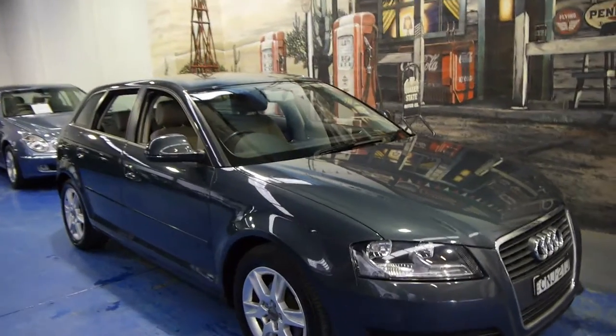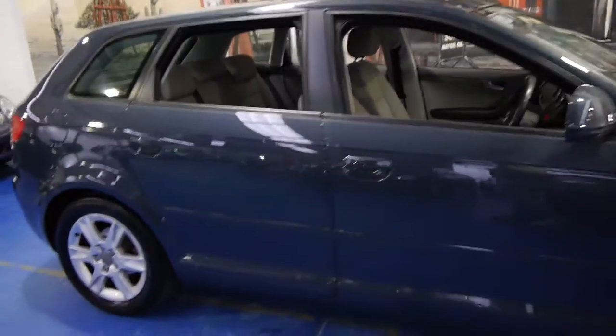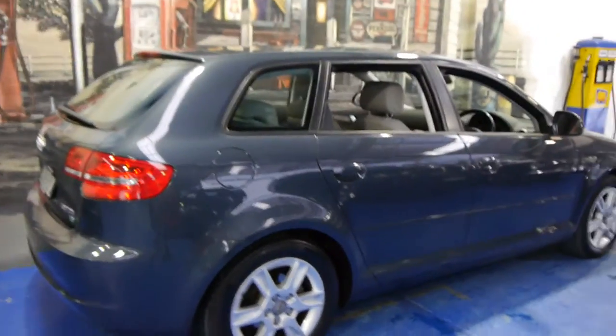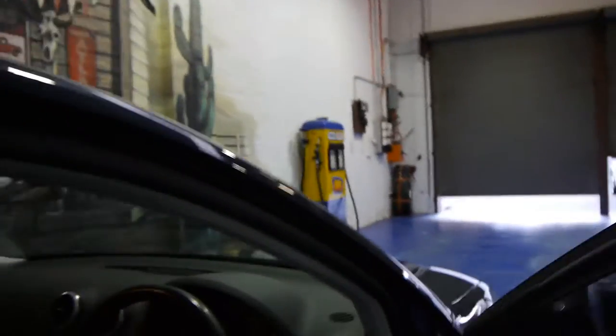Today we have for you a 2009 Audi A3. It's got the 1.9 litre turbo diesel engine and it's a manual. It's the updated 2009 series. It's dark grey in colour with light grey leather interior and it's travelled just 46,000 kilometres from new.